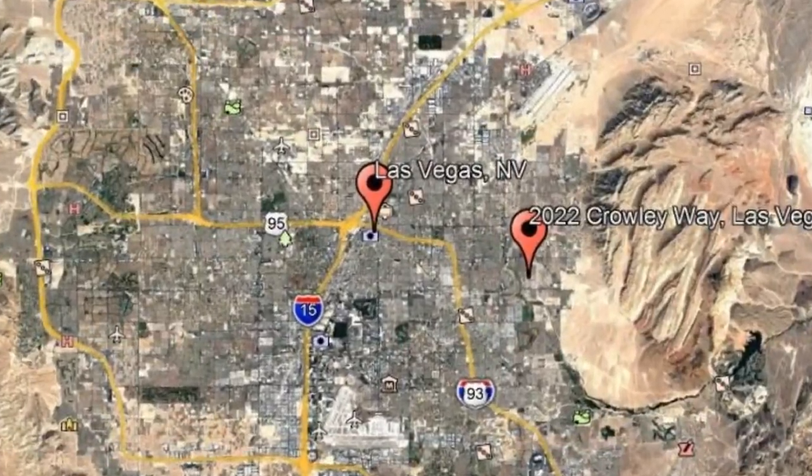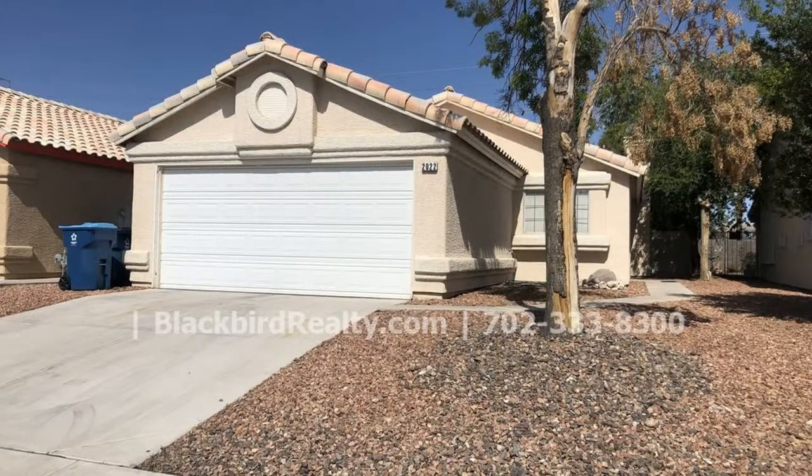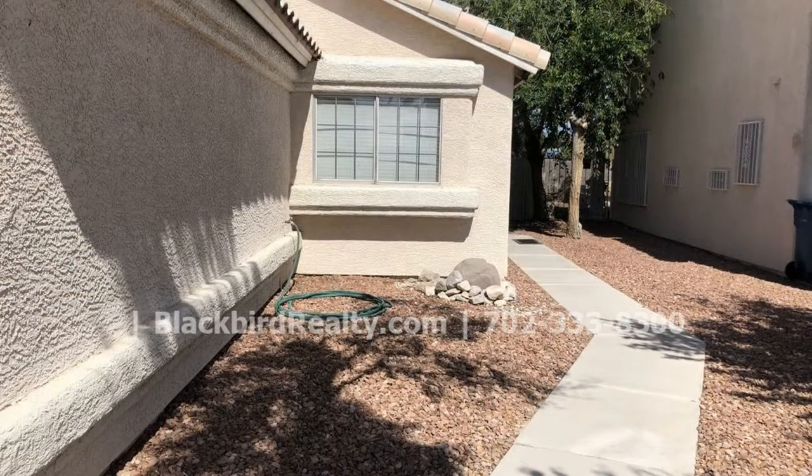2022 Crowley Way, Las Vegas, Nevada. This is a two bedroom, two bathroom, single story with an additional bonus room attached to the living room with access to the backyard.